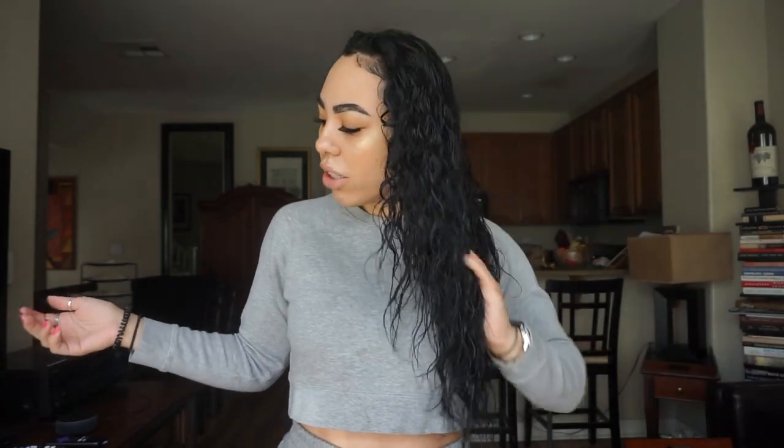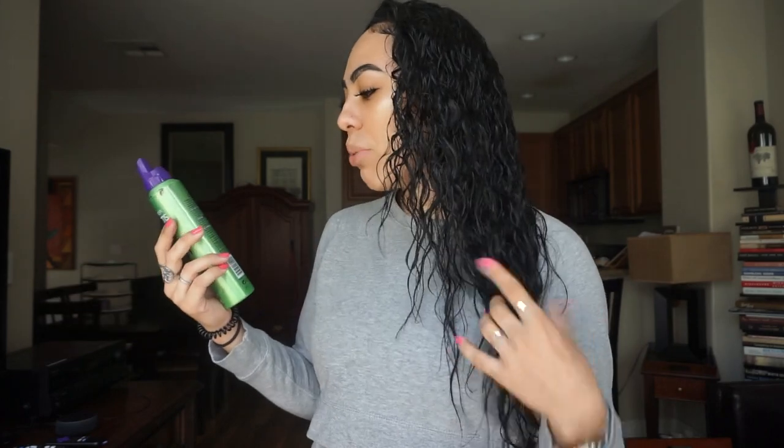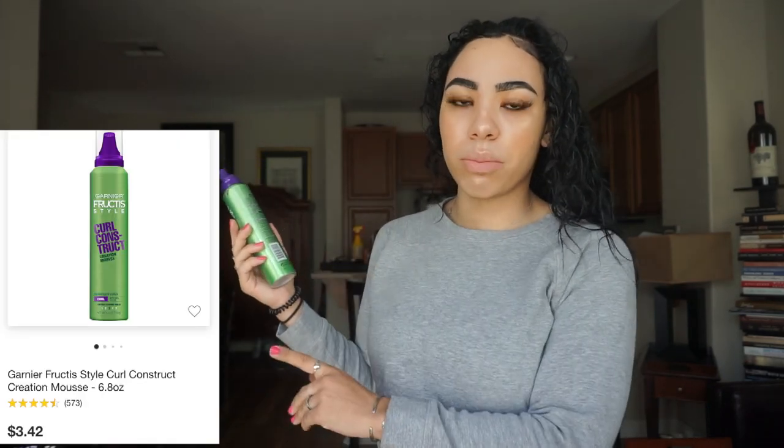I have a little bit of my conditioner in my hair because I always leave it in - my hair is used to having it in. My hair is already combed, everything's ready. So we're just gonna be doing my hair today with the Garnier Fructis Curl Construct Creation mousse. I think I bought this for $3.59 or something like that - I got it from Target.